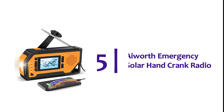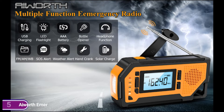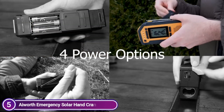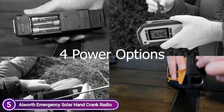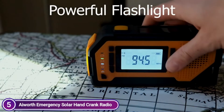Starting our list at number 5, the iWorth Emergency Solar Hand Crank Radio. This portable emergency radio is far more powerful than traditional radios. The most notable upgrades are the huge LCD screen that displays battery level, a bright flashlight, four LED reading lamps, a bottle opener, and an SOS alarm. This is a multifunctional 6-in-1 weather station for emergencies — it is useful and affordable.